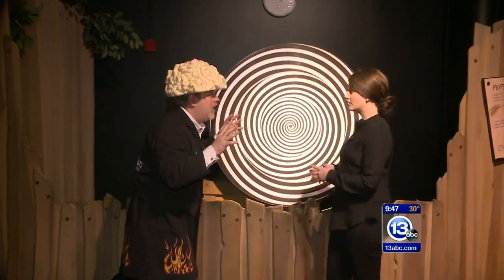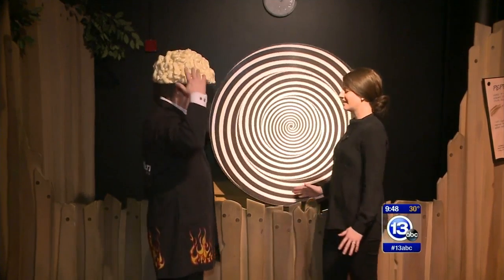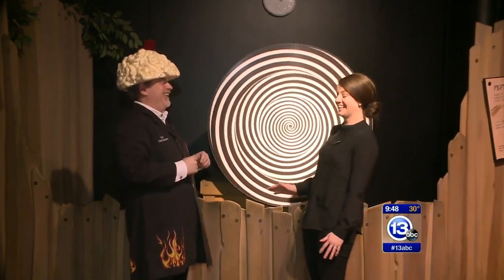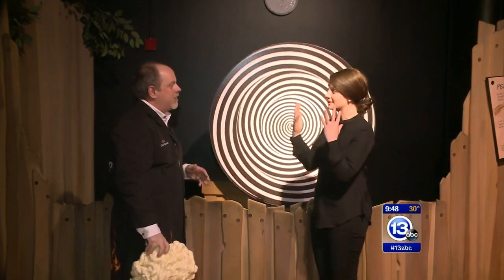You almost look like you're coming towards me and then distorting back. You look small. And then the brain hat helps as well — that threw me off a little bit. It wears off pretty quickly. It does. I feel like I'm starting to come back to normal pretty fast.